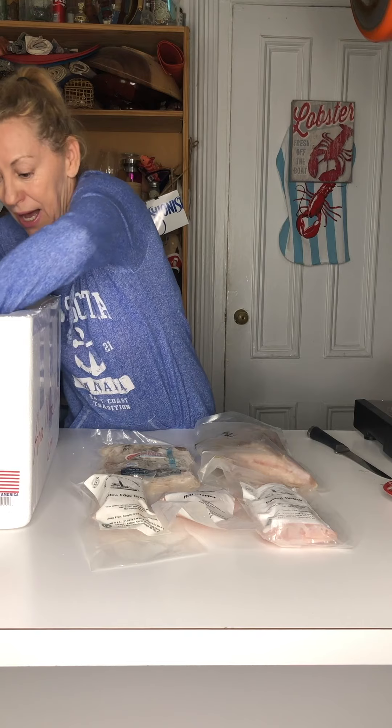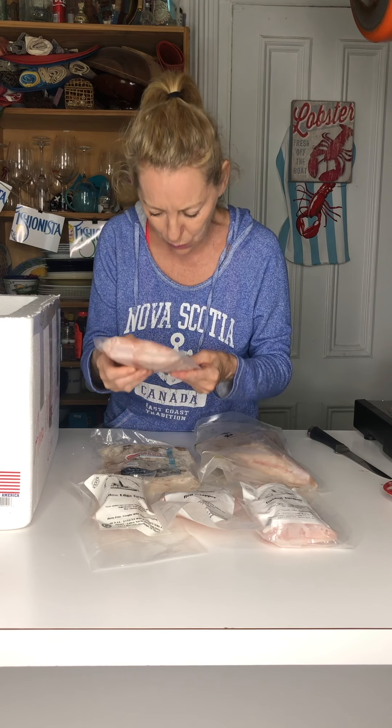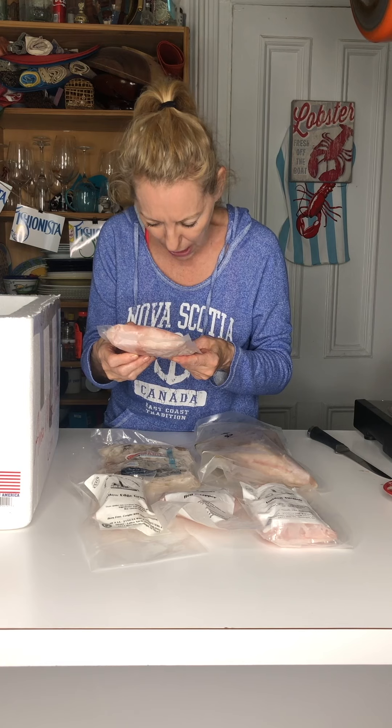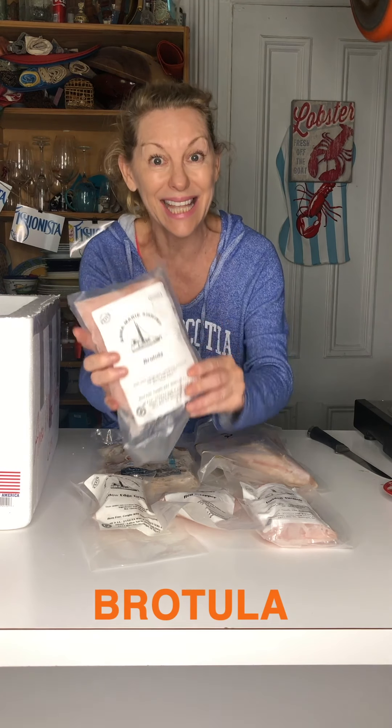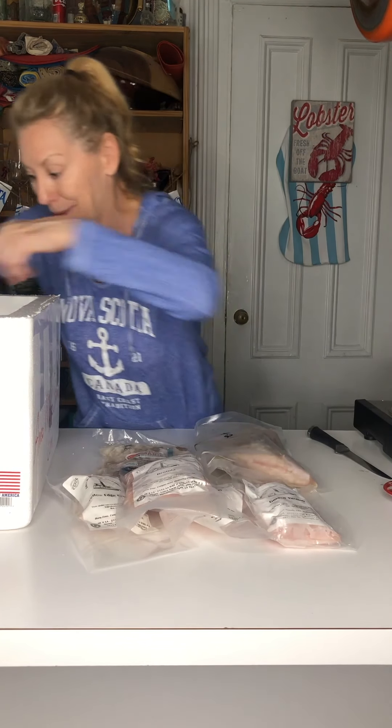And what else do we have in here? Oh my god. Lance Nacio, thank you so much for sending me this box of love. I'll tell you about Anna Marie Shrimp in just a minute. What is this one? Brotula — B-R-O-T-U-L-A. Has anybody ever had Brotula before? I'm going to get back to you on that one.